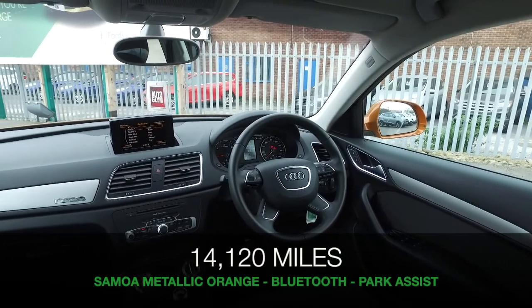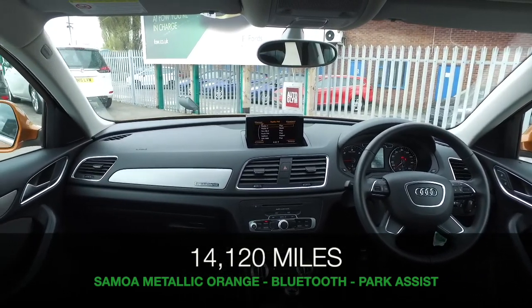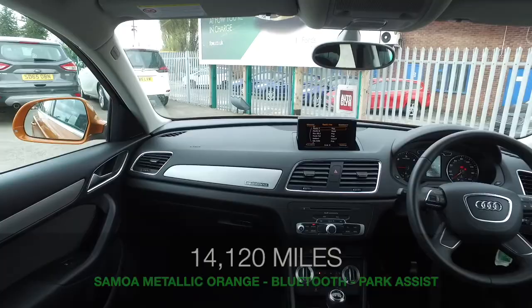A lovely car to drive as well with its 2.0-litre diesel engine. It certainly won't break the bank, even though dynamic — about 49 MPG combined.